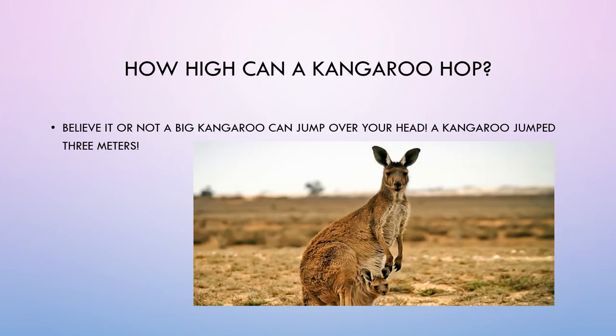How high can a kangaroo hop? Believe it or not, a big kangaroo can jump over your head. A kangaroo can jump three meters.